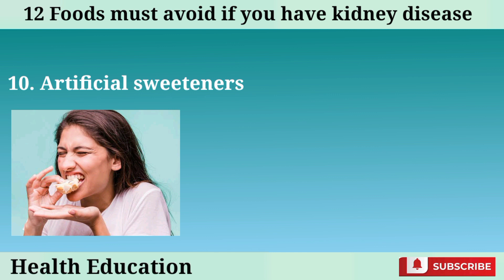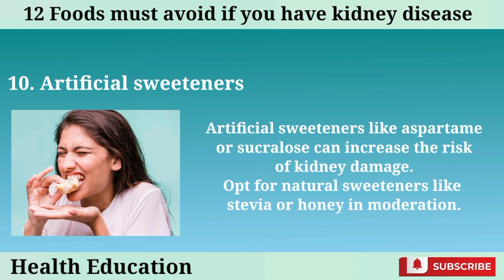Number 10: Artificial sweeteners. Artificial sweeteners like aspartame or sucralose can increase the risk of kidney damage. Opt for natural sweeteners like stevia or honey in moderation.